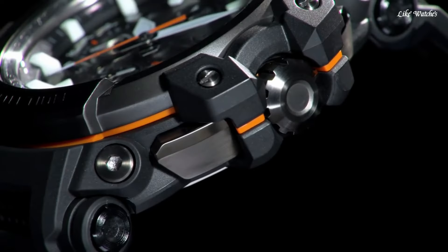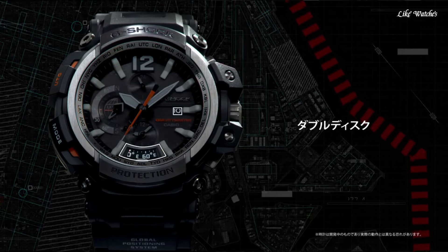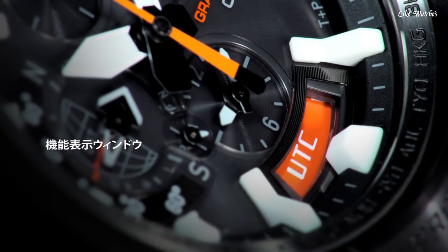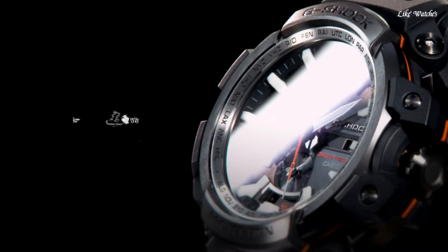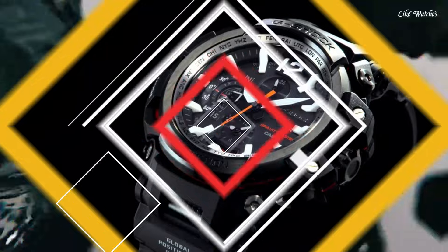Solar-powered tough solar keeps the watch charged using light exposure, eliminating the need for battery changes. 200-meter water resistance, suitable for swimming and water sports. Barometer, altimeter, and compass provide valuable data for aviation and outdoor activities. Additional features may include stopwatch, countdown timer, alarms, and low battery indicator.